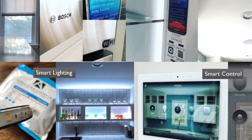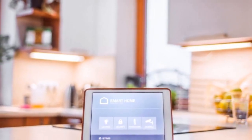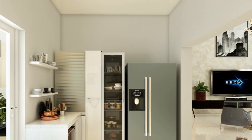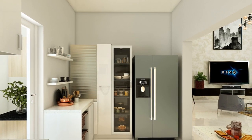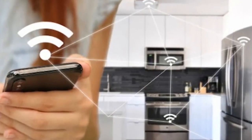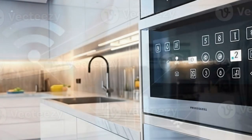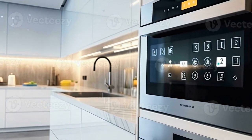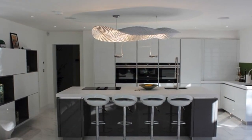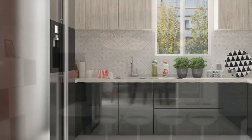9. Enhance security. Install smart security cameras, motion sensors, and door locks to enhance safety and security in your kitchen and surrounding areas. Monitor your home remotely via smartphone apps and receive alerts for suspicious activity or potential hazards. 10. Consider design aesthetics. Ensure that the integration of smart technology complements your kitchen's design aesthetics and overall decor scheme. Choose sleek and modern devices that blend seamlessly with your existing appliances and fixtures and conceal wires and cables to maintain a clean and clutter-free look. By following these steps and integrating the right combination of smart technologies and devices, you can transform your kitchen into a highly functional and efficient space that enhances your cooking experience and simplifies daily tasks.